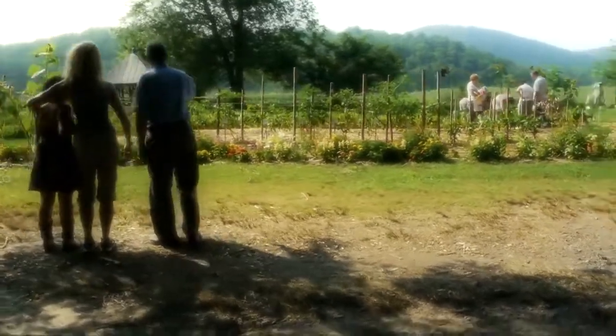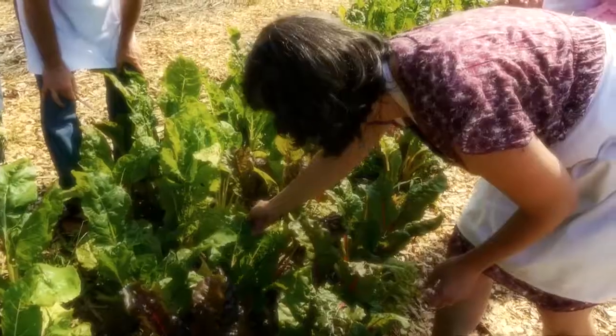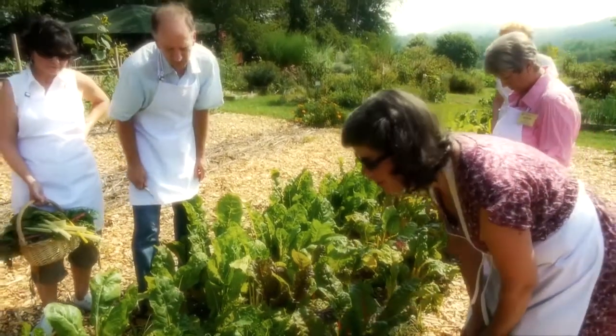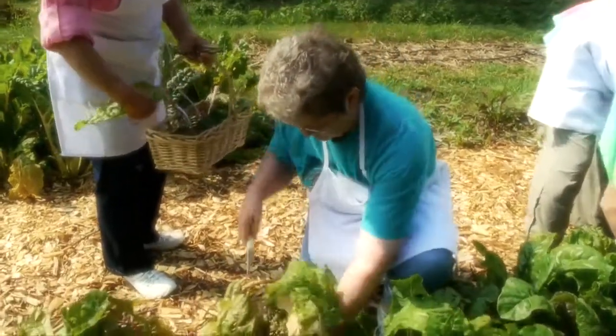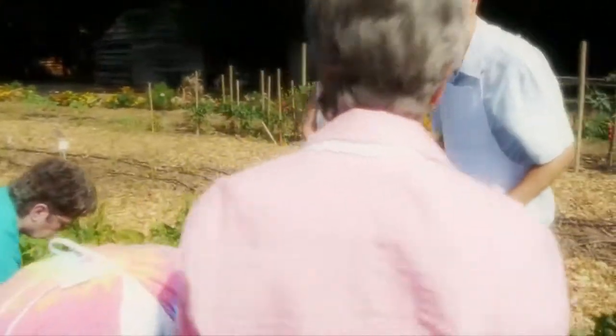Isn't that pretty? And you can pick something with the dew still on it sometimes, take it in the kitchen and cook it up. Some of these things in this garden are old heritage varieties that people have given us the seeds for, and we plant them every year. They're like special tomatoes. We have some special tomatoes in there.